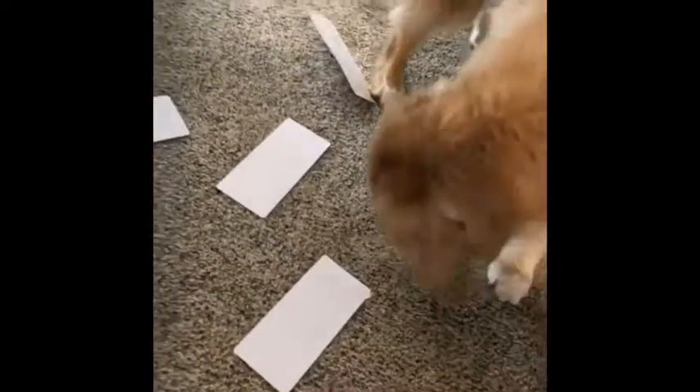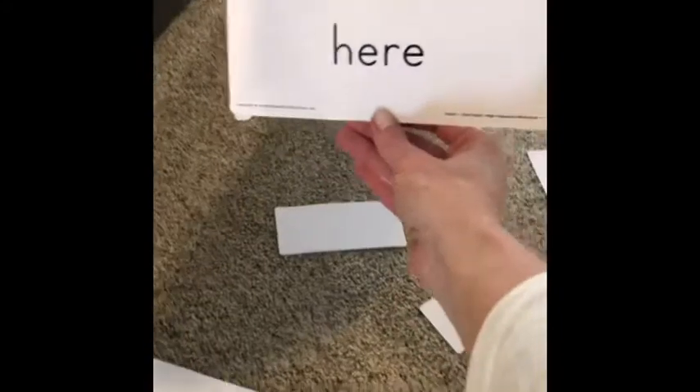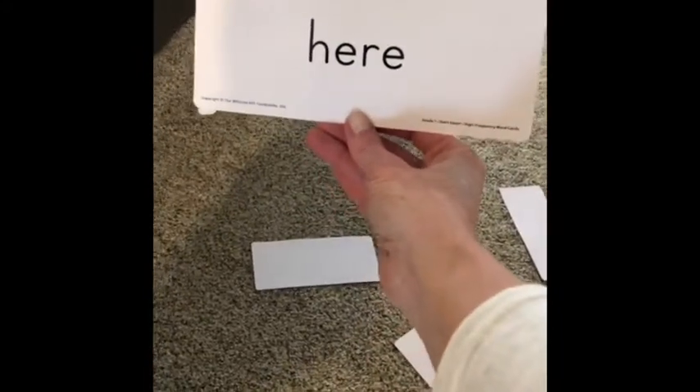Mabel pick one. Which one are you gonna pick? Oh which one do we think she wants? I think she wants this one. Let's see if we know this word. Here! That's right! Good job! Let's try another one.